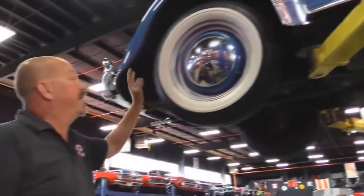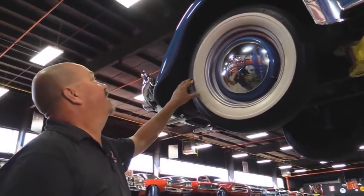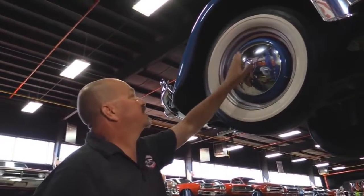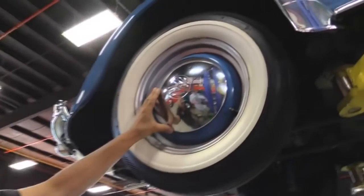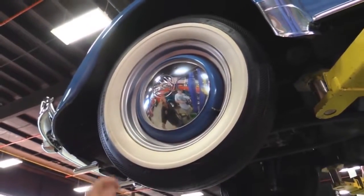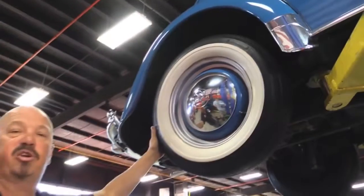Let's look at the rear. Out back we've got the same setup here — same wide whites. The hubcap again looks like an original 1960s hubcap. Rims painted nicely. Tires in good shape. Looks great.